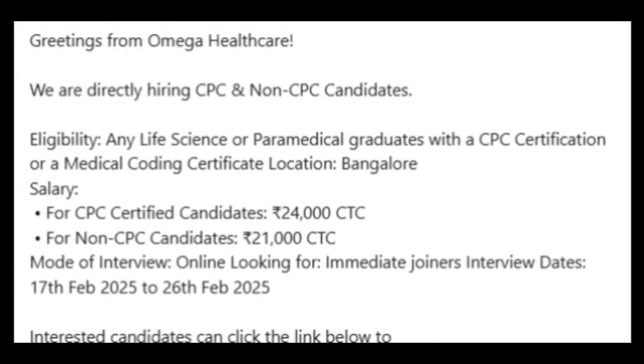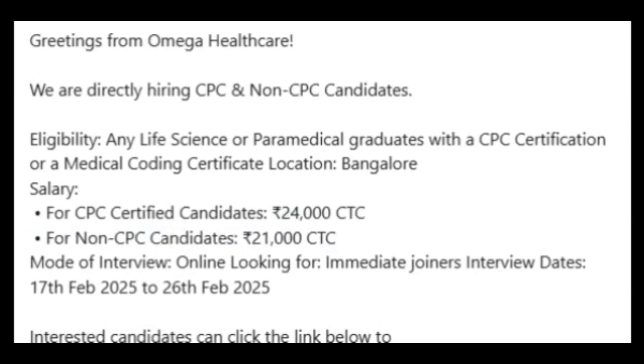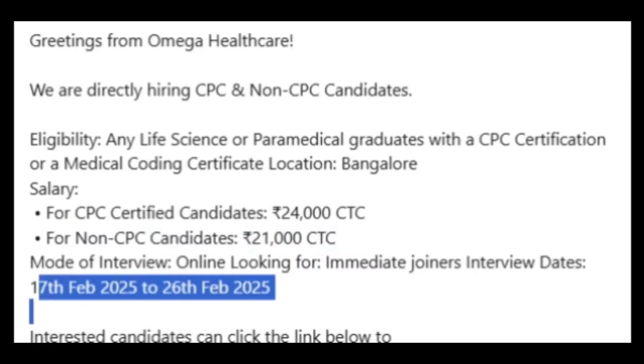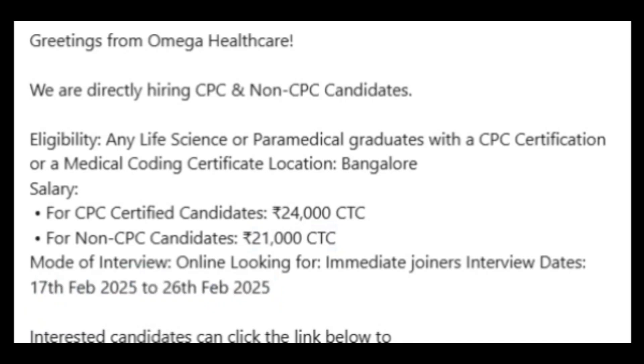Another opening is from Omega Health Care, directly hiring for CPC and non-CPC candidates for Bangalore location. Life science and paramedical graduates are preferred. For CPC-certified candidates the salary is 24,000 per month, and for non-certified candidates it is 21,000 per month. The walk-in drive runs from 17th to 26th February. The link will be provided in the description.